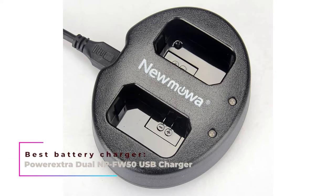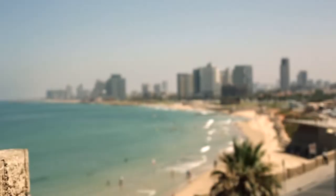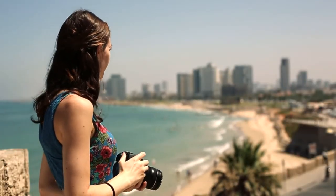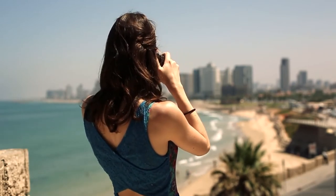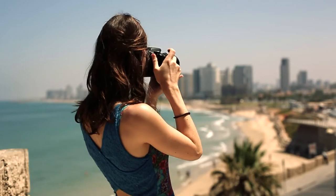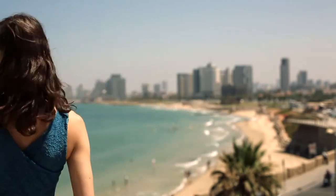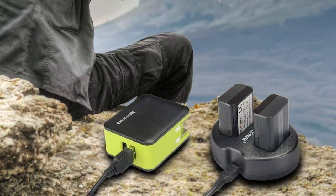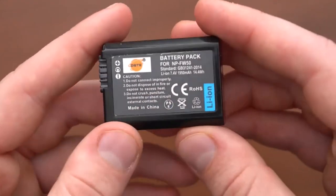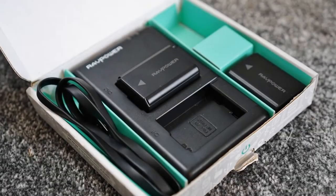Best Battery Charger: Power Extra Dual NP-FW50 USB Charger. When traveling, you're normally out by the morning and back by the evening. You probably use your camera a lot that entire time to take pictures or record some clips, and it's highly likely that your battery won't last for the whole day. Enter Power Extra's Dual USB Charger — this model is compatible with your Sony Alpha A6400's battery, the NP-FW50.